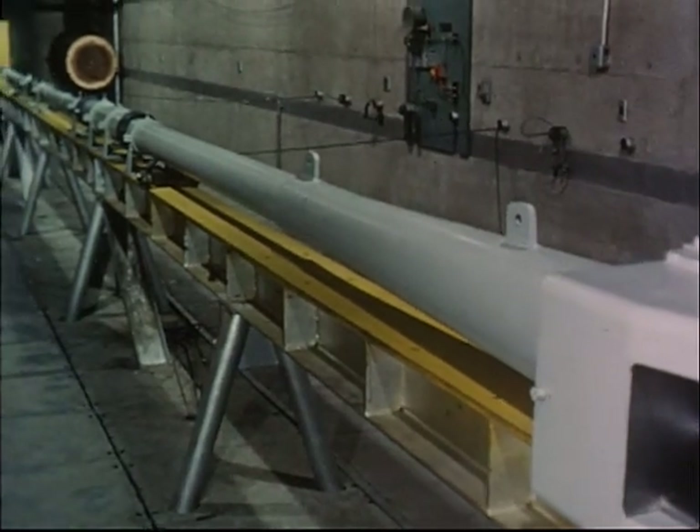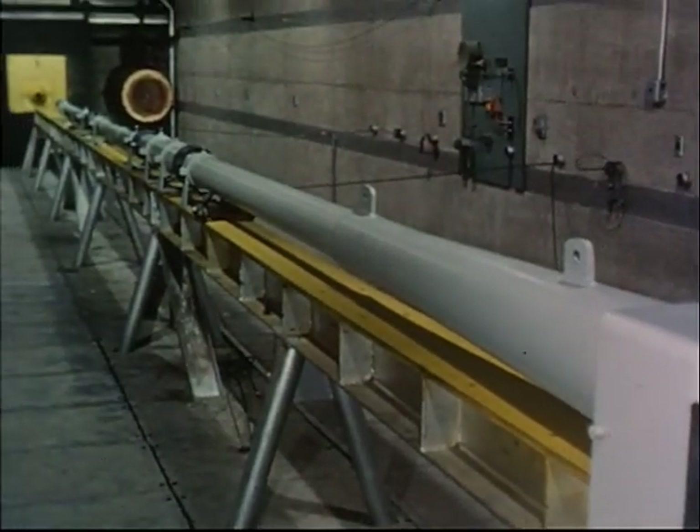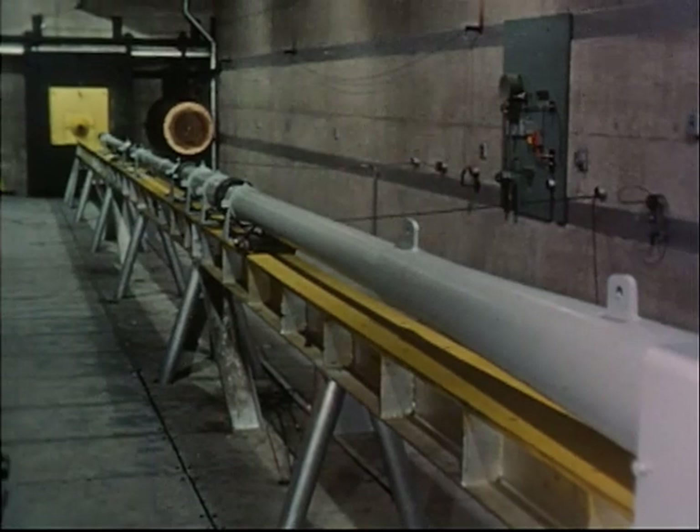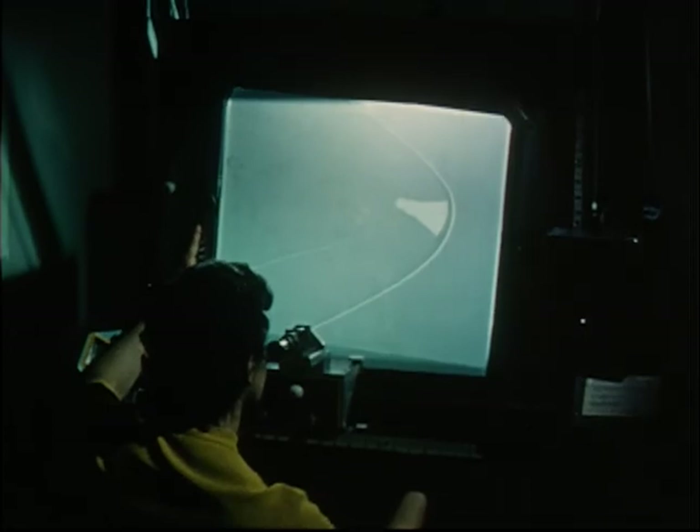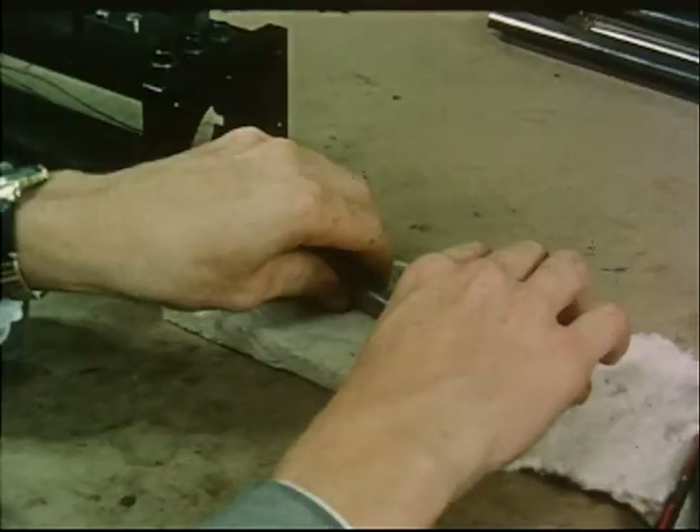As the model speeds down the gun range barrel, photographs and shadow graphs are acquired. This shadow graph, taken at one of the recording stations, clearly shows the flow of air, proceeding to more complex tests and to improved versions of the capsule shape.